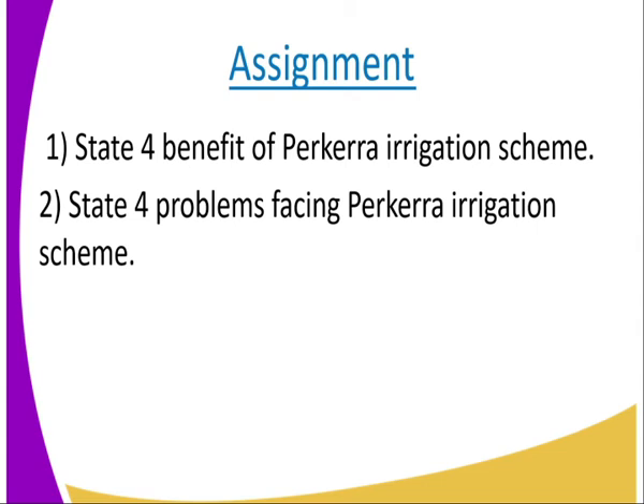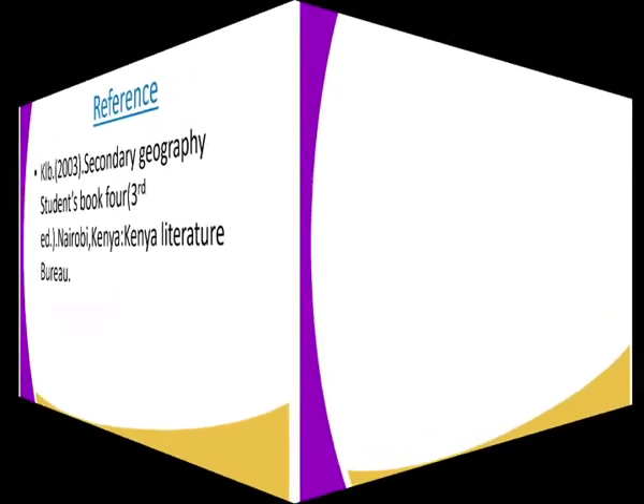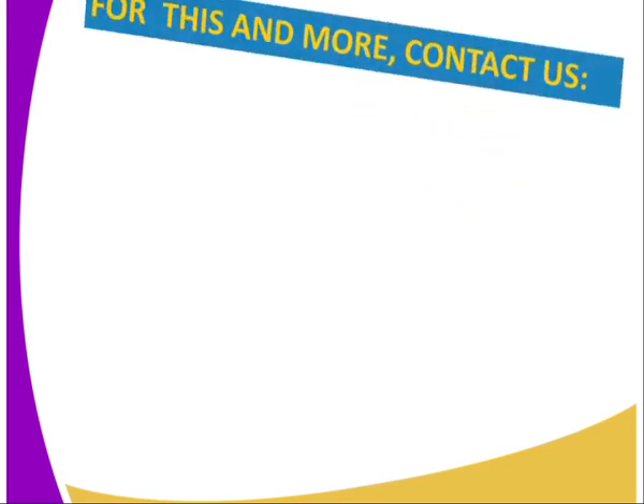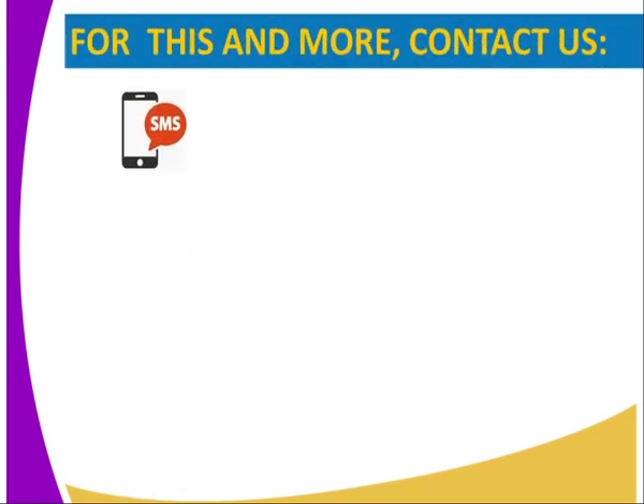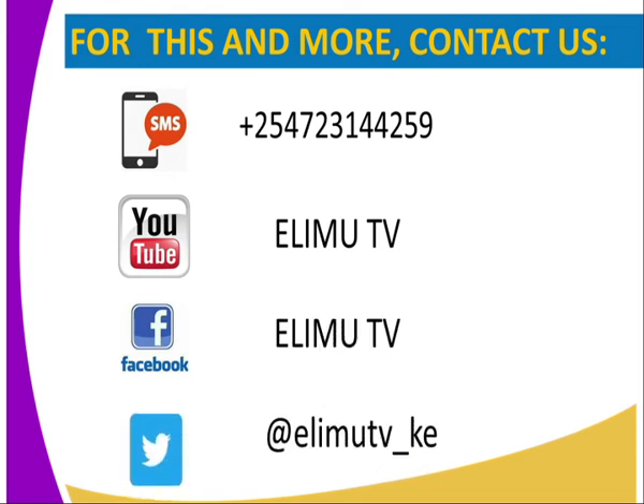For today's assignment, you are supposed to state 4 benefits of the Pakera Irrigation Scheme, and number two, state 4 problems facing the Pakera Irrigation Scheme. For more information, you can visit the KCSE 2003 secondary geography student book. You can also contact us through SMS, YouTube, Facebook, or Twitter. Otherwise, stay tuned. Thank you.